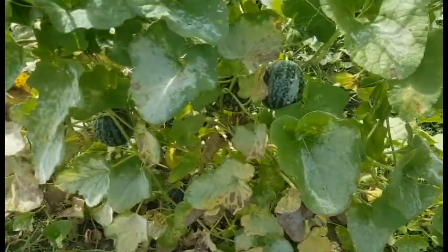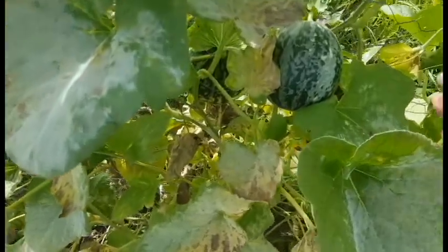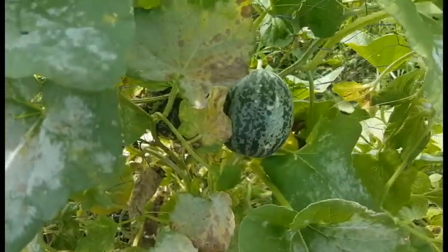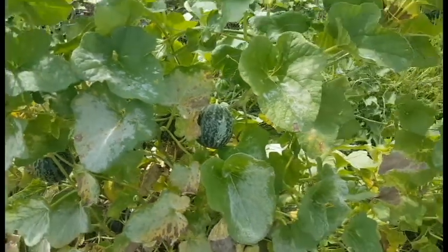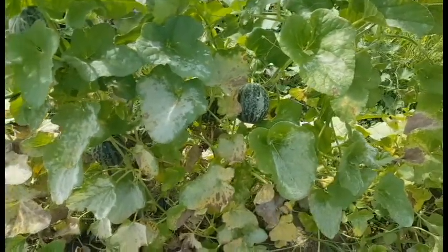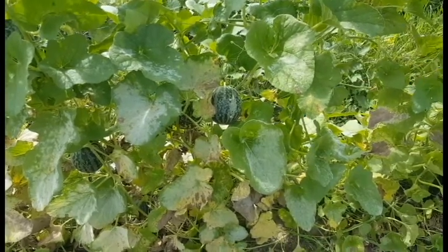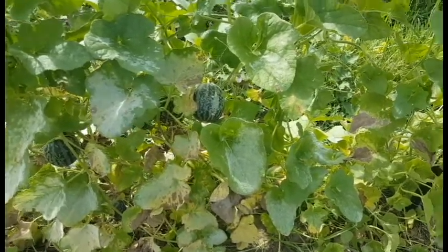Today I'm going to talk about tigger melons. This is something new to us — we got the seeds from Baker Creek Heirloom Seeds. Frade was really excited because it's not something we can find in a grocery store.